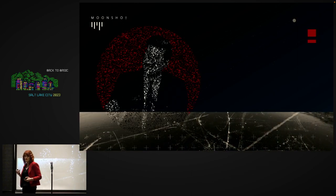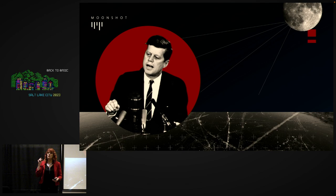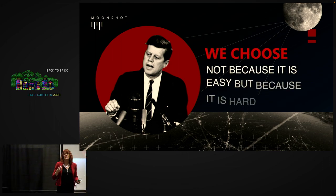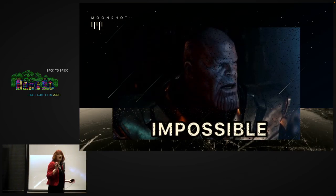Then, in one of the most iconic speeches of the 20th century, John F. Kennedy said: we will go to the moon in this decade, and we will do the hard things not because they are easy, but because they are hard. Now, in 1962, getting to the moon wasn't really hard — it was more impossible.